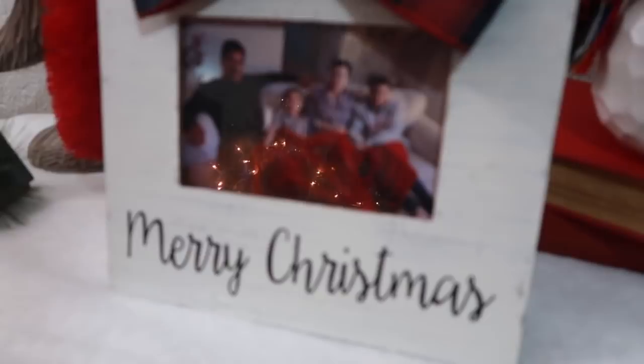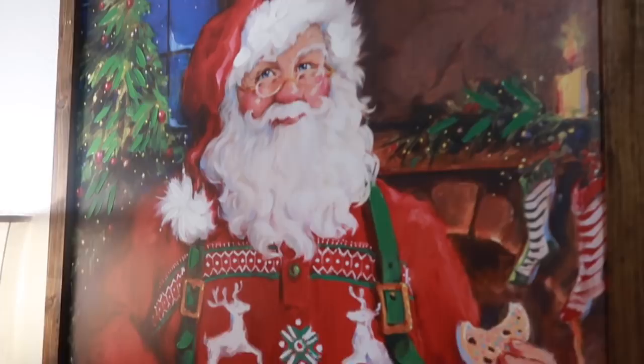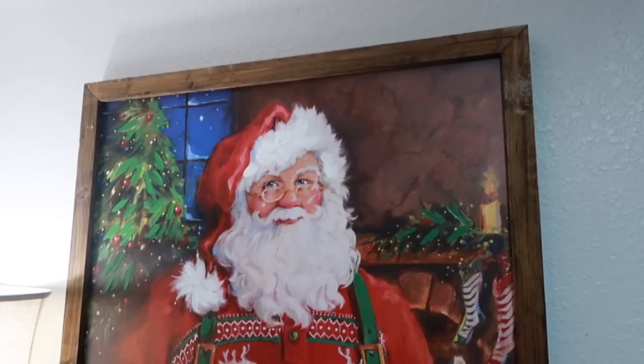Here I have a photo of my kids with their grandparents and two little red books that I picked up from an antique store. I also have a snowman and another beautiful Santa frame — this big guy is from Kirkland's.